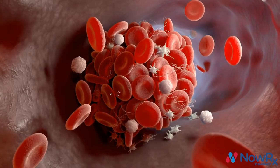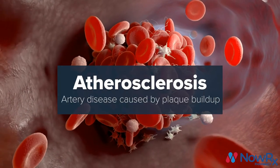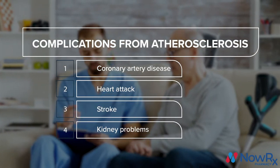Excessive amounts of LDL cholesterol can cause a buildup of plaque in your arterial walls, causing them to harden. This is known as a disease called atherosclerosis, and it can lead to several other problems such as coronary artery disease, heart attack, stroke, or kidney problems.